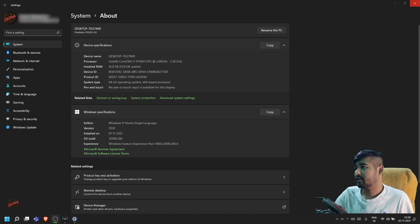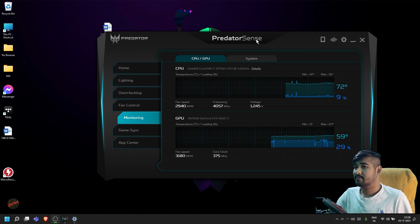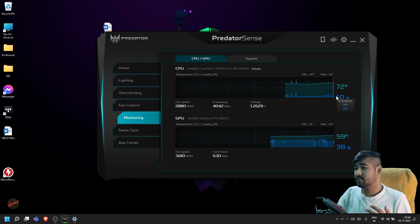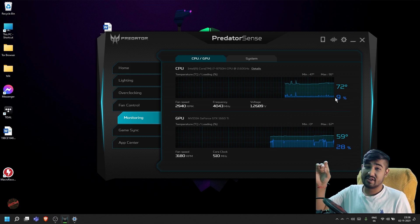Let's come to the hardware side of things. When we look at Predator Sense — this is the built-in software by Acer Predator to give info about the temps and stuff like that — my OBS is running for quite some time now, so the GPU usage is high, but the temperature for the GPU looks fine. But when it comes to the CPU, only 10% of CPU usage and it is at 72 degrees Celsius.